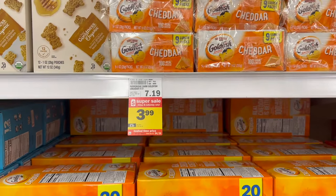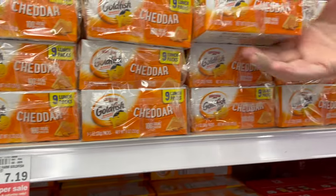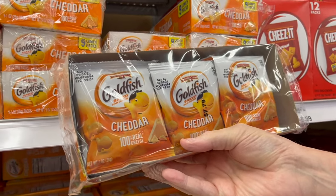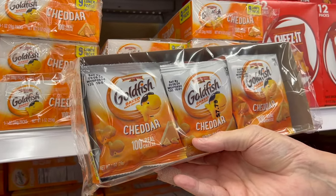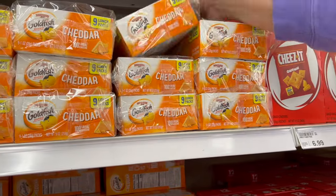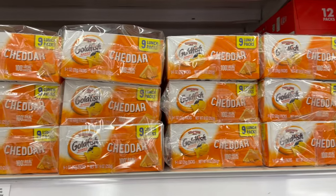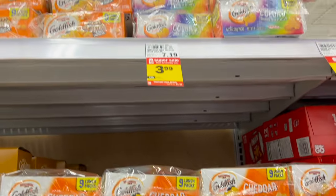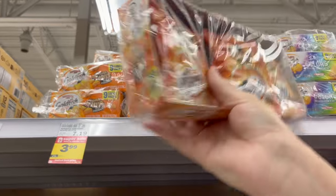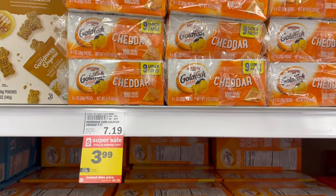Here they are — I looked all over for them. These are the goldfish individual lunch packs, normally $7.19, on sale for $3.99 right now. You get nine of them in there, so that's about $0.43 each — $3.99 for a nine-pack. They have different flavors: the colors variety up here, and the flavor blasted ones as well. So if you like goldfish, pick up a few.